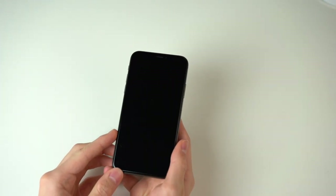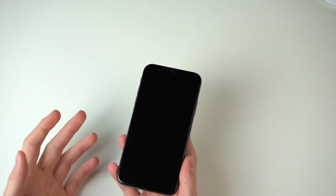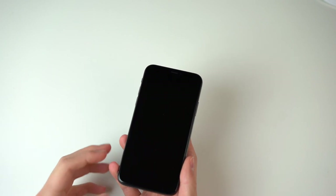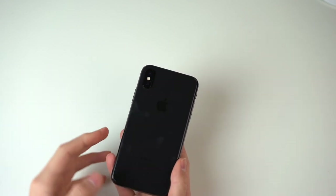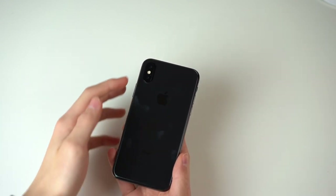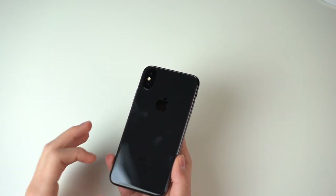First we're going to talk about the design, which is one of the main new features of this device. If you hold it in your hand you instantly notice it looks totally different from the usual iPhones. It still has quite the same shape as the iPhone 7, but it definitely looks totally new at the back because it has a glass back, a new camera setup, a new frame, and a new display — which is of course the most important part, but I'll talk about that later.